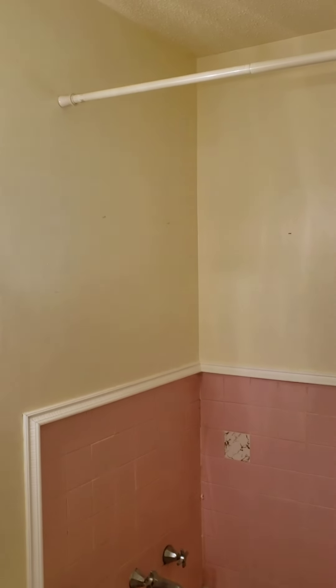Bathroom, which has a tub but no shower head, so we're going to need to fix that.